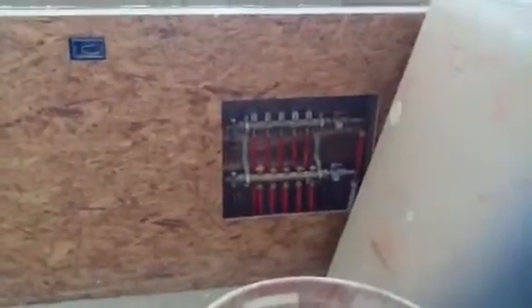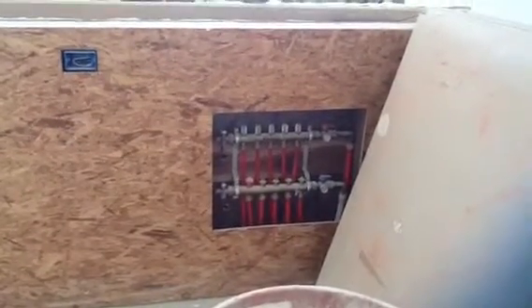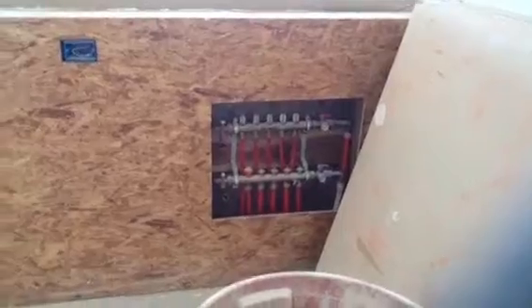This wall here was going to be for a counter and a double oven — I think there were going to be two double ovens. And there is all of the radiator for the radiant floor heater, so that's all right there.